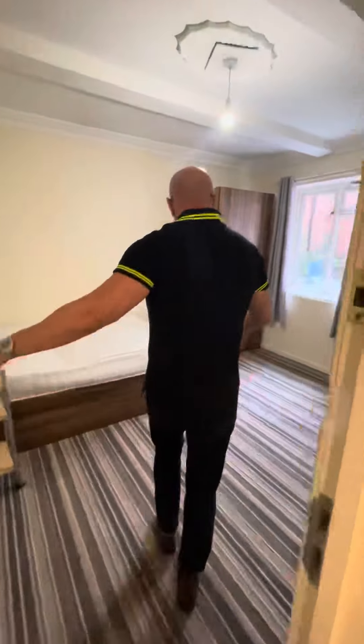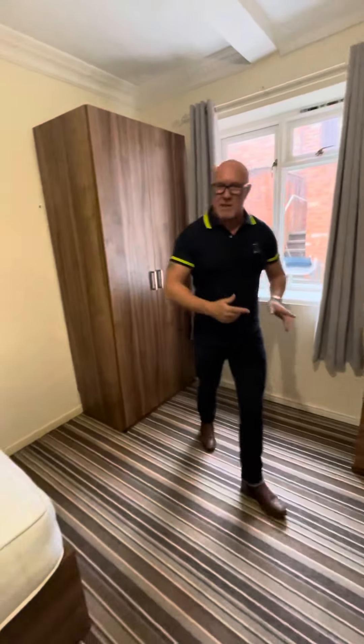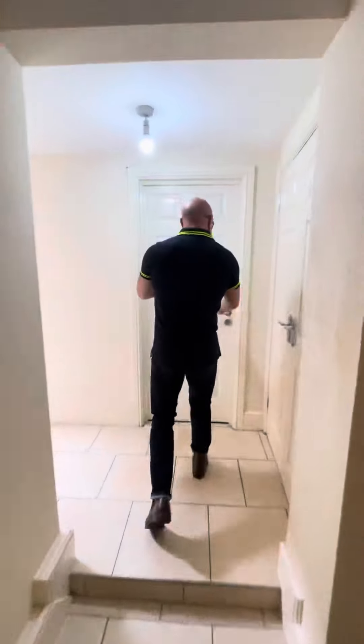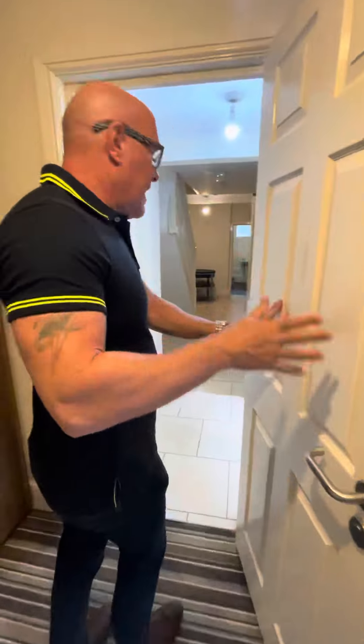The last two bedrooms are through here. This is bedroom number three. Again, a really good sized bedroom that overlooks the communal area just outside. So that leads us on to our last bedroom, which is bedroom number four. Towards the end of the corridor here, and here we are in bedroom four.